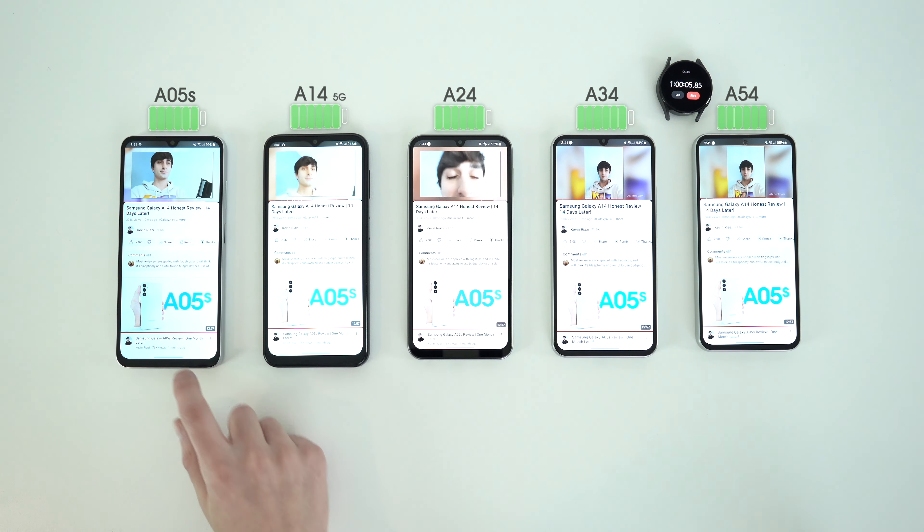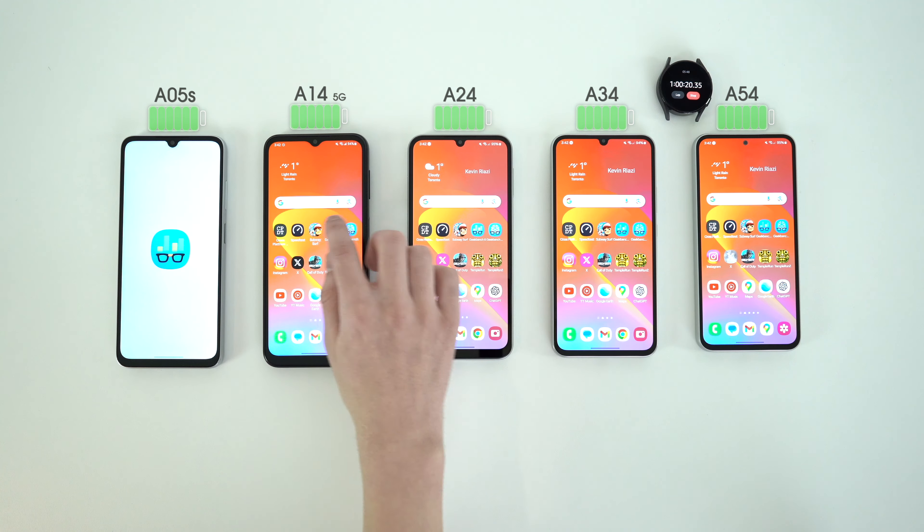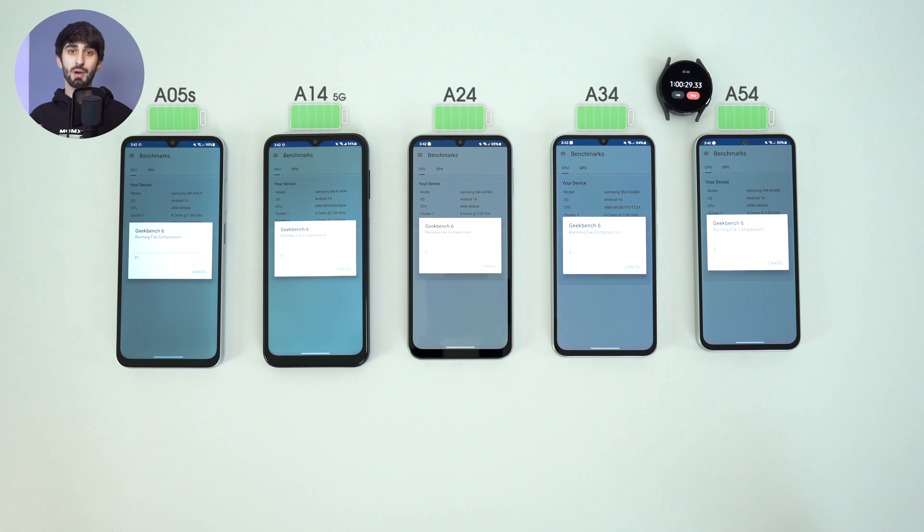I had to purchase new models of these devices to use in my testing videos because I had my original units for a long time and that surely degraded the battery life. I made certain that the cycle counts across these are closely comparable.